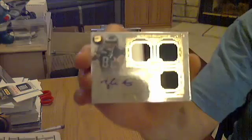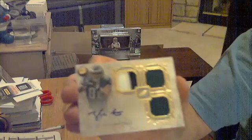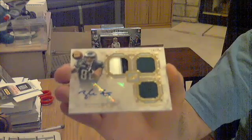And then the last hit, should be an auto — auto jersey for the Eagles. Zach Ertz. Numbered out of 25. Nice numbering. Zach Ertz for the Eagles, auto patch jersey.